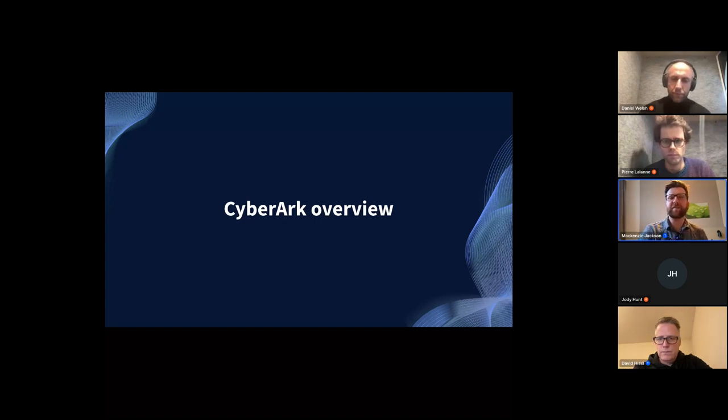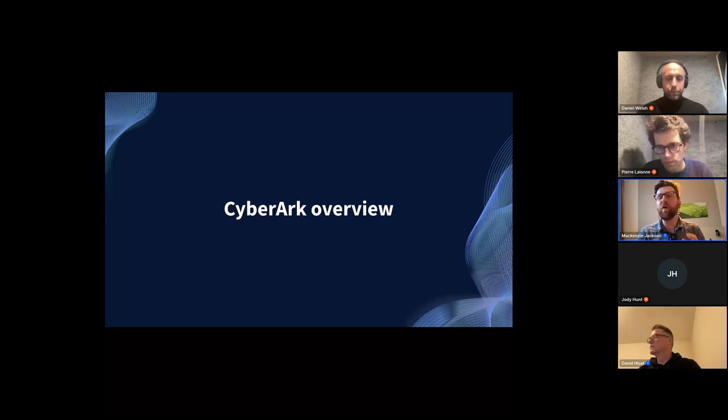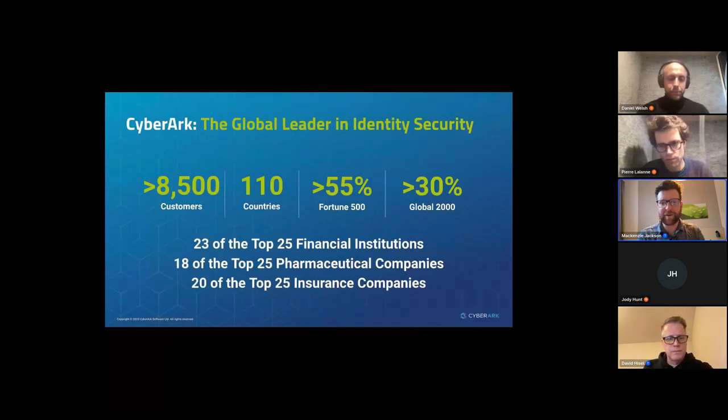What we've recently done is team up with CyberArk. I wanted to give everyone a recap about what GitGuardian does — Daniel, you did a fantastic job. Now I want to hand it over to the team at CyberArk to give a brief introduction of what CyberArk does, and then we'll talk about what we're doing together and why that's important.